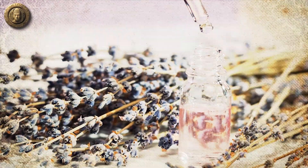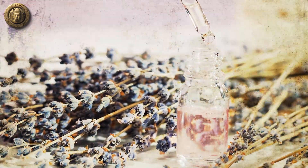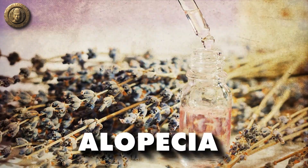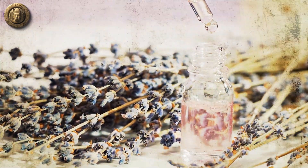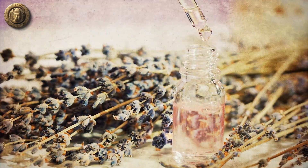Scientifically, lavender oil has been studied for its potential to treat a variety of conditions including anxiety disorders, postoperative pain, and even alopecia hair loss. Clinical trials have shown that inhaling lavender oil can reduce the severity of migraine headaches, and other studies indicate that it may improve sleep quality.